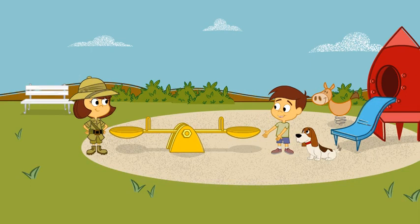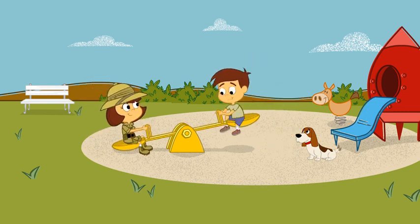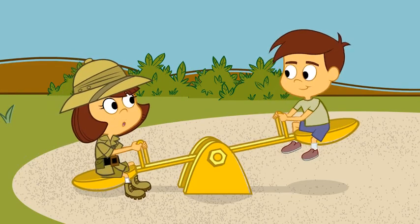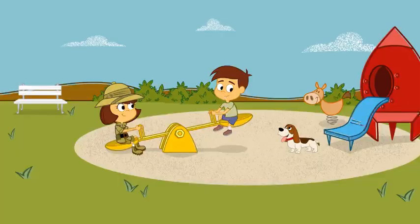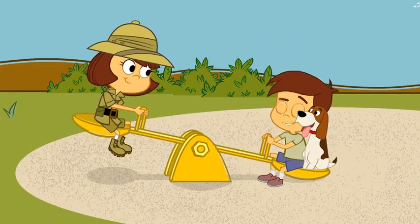A teeter-totter! Just think of it as a giant balance. Let's try it! Here I come! Looks like we know who's heavier. Come on, Clyde! Up! Who's heavier now?